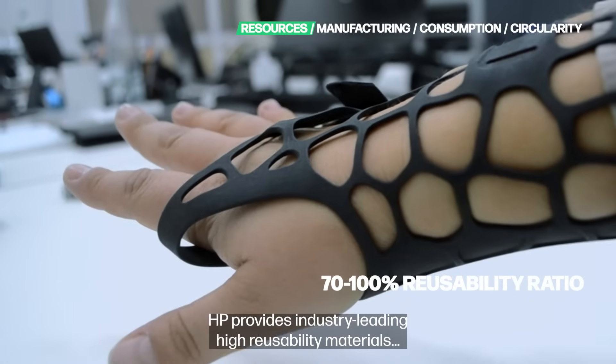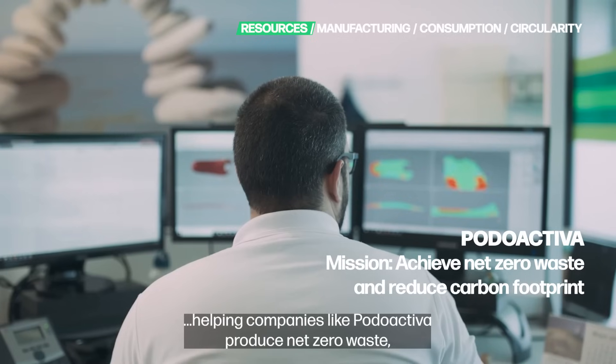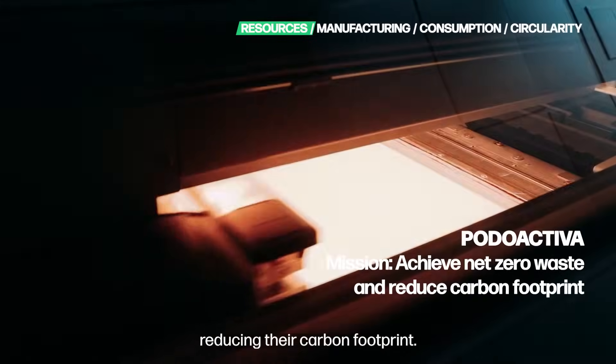HP provides industry-leading high reusability materials, helping companies like Potoactiva produce net-zero waste and reduce their carbon footprint.